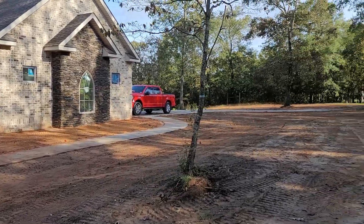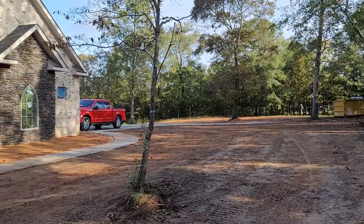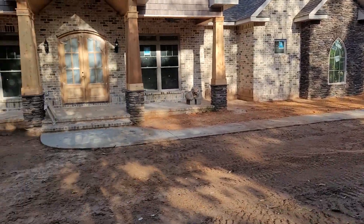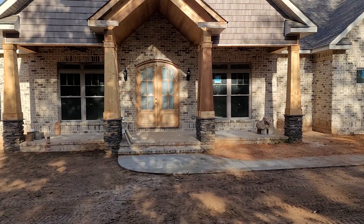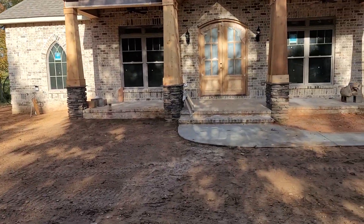Update from Twisted Oaks. Grading's done. Irrigation will be put in next week. Still got to get the front column stained, front door stained. But we'll do a quick walkthrough.